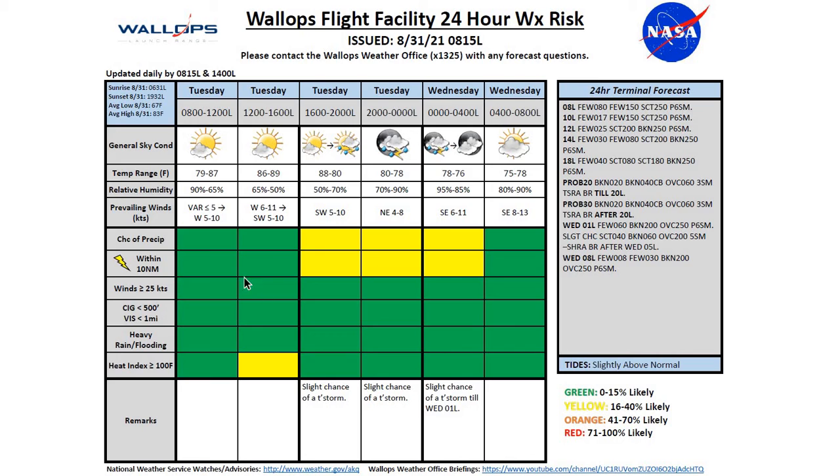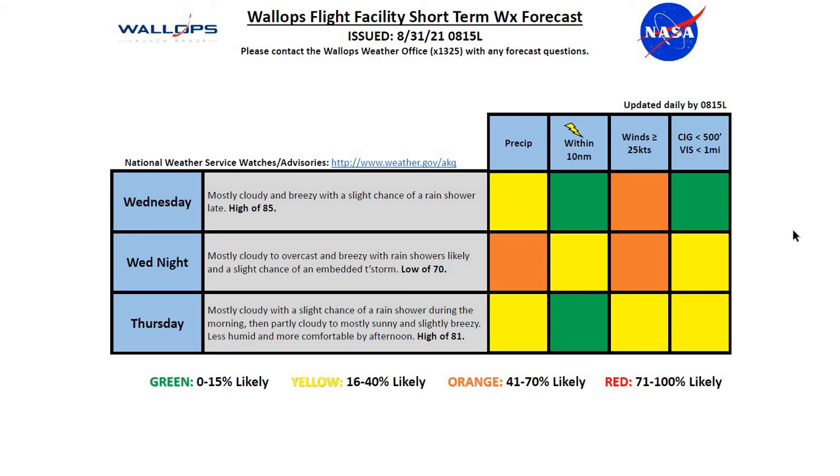Our tides are currently running normal. Looking at our winds briefly, just going to have fairly light winds today, westerly to southwesterly this afternoon, then more variable winds early overnight, turning more southeasterly and increasing to 8 to 13 knots by tomorrow morning. For Wednesday, mostly cloudy and breezy with a slight chance of a rain shower and a high of 85.